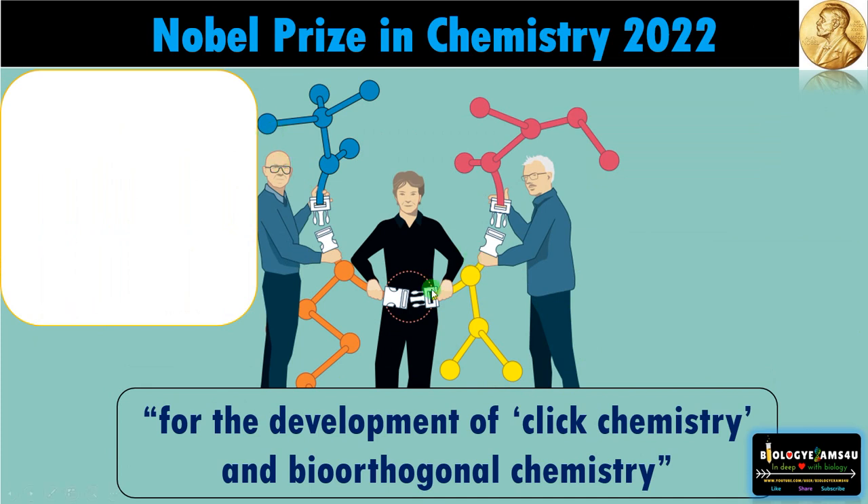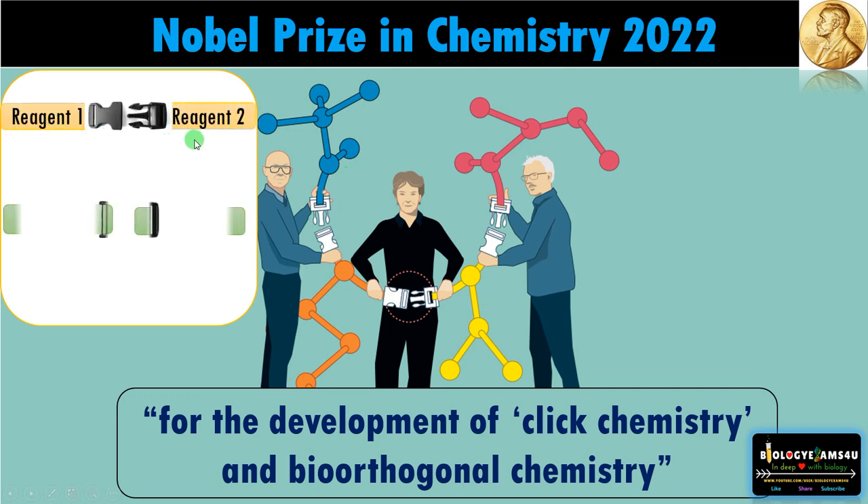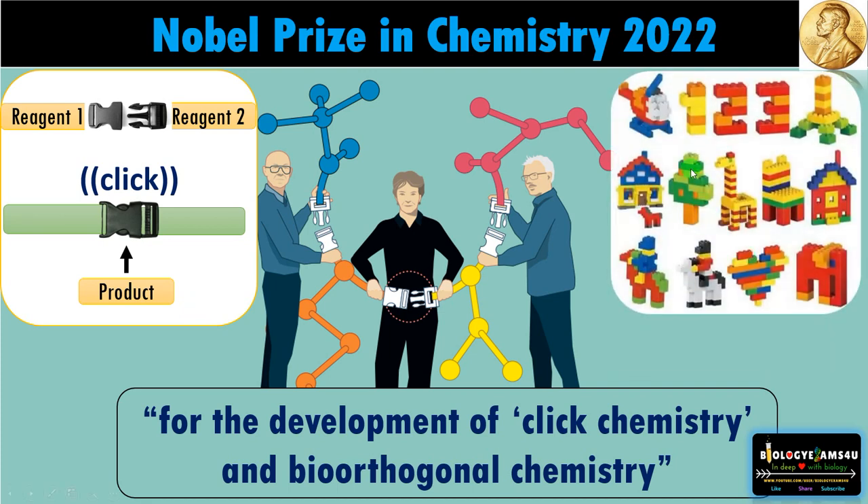A great alternative was put forward by these three scientists — that is click chemistry. In click chemistry, chemicals are clicked together to form new molecules. Suppose this is reagent one and this is reagent two — we are clicking them together, forming a product. The advantage is there are no intermediates, no byproducts — a very simple reaction. That is why this is called click chemistry. It is just like lego building blocks; we can have different combinations of chemicals to make different molecules.